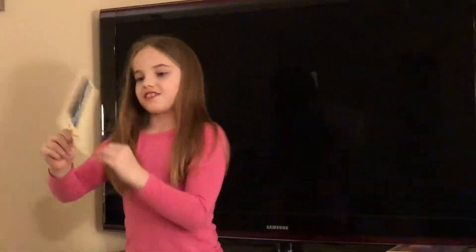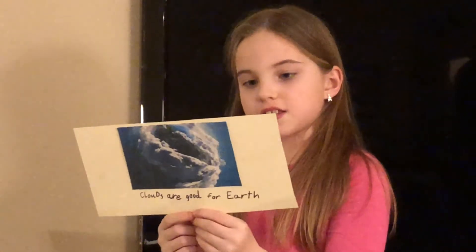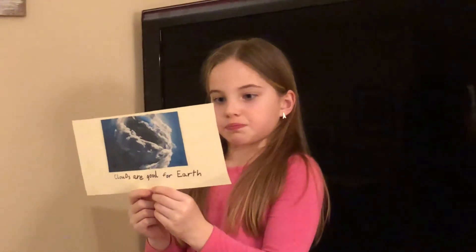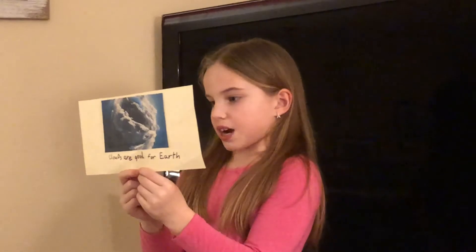Clouds are good for the earth. My third question is, are clouds good for the earth? Yes. They are a very important part of the water cycle. This is when water from the ocean evaporates into the air to form clouds, which in turn produces rain to bring more water from the ground. Clouds also help to cool the earth during warm, sunny days and also help to trap warm air on the earth at night to keep us warmer.